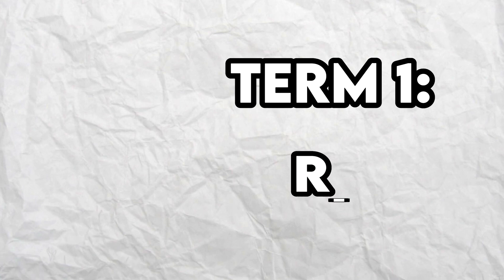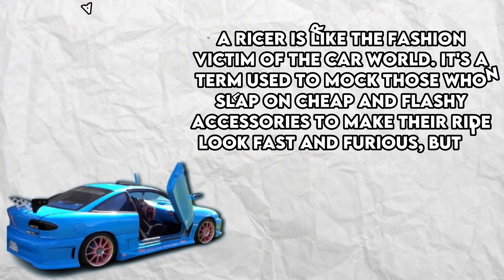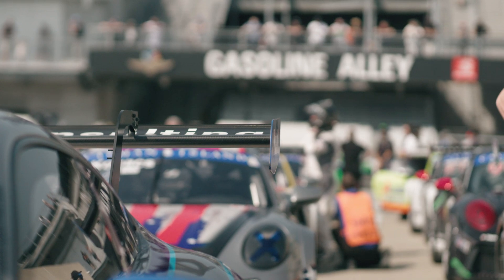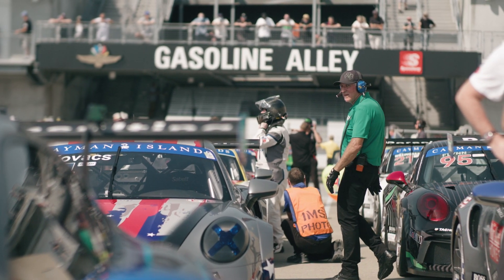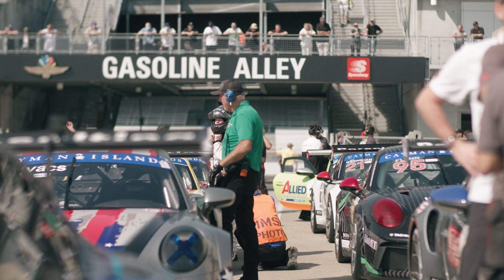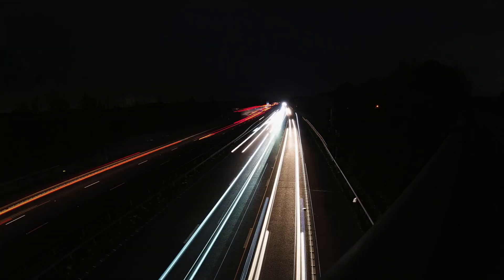Term number 1: Ricer. A ricer is like the fashion victim of the car world. It's a term used to mock those who slap on cheap and flashy accessories to make their ride look fast and furious, but in reality it's all show and no go. It's not just limited to Asian cars or drivers — anyone can fall into the ricer trap if they prioritize style over substance. Think of it as putting a shiny spoiler on a snail and expecting it to win a race. A ricer is all about the illusion of speed, but they're more slow and curious than fast and furious.